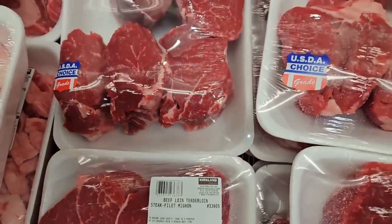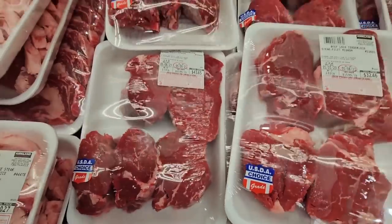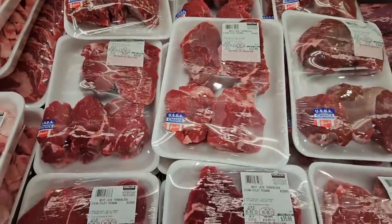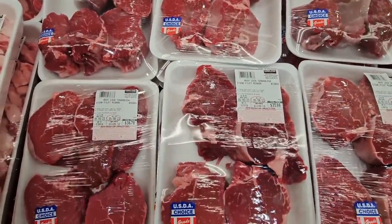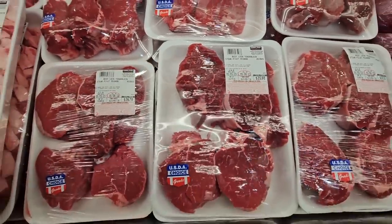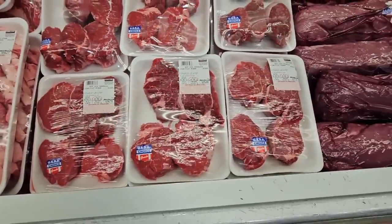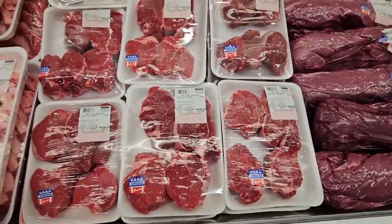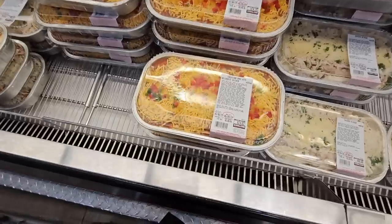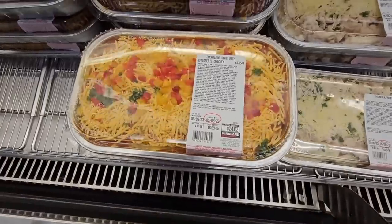One of my favorite steaks — the filet mignon at $15.99 a pound. These are really thick. In a restaurant, filet mignon averages $45 to $65, so you're getting a great deal here. You can cook it any way you want.